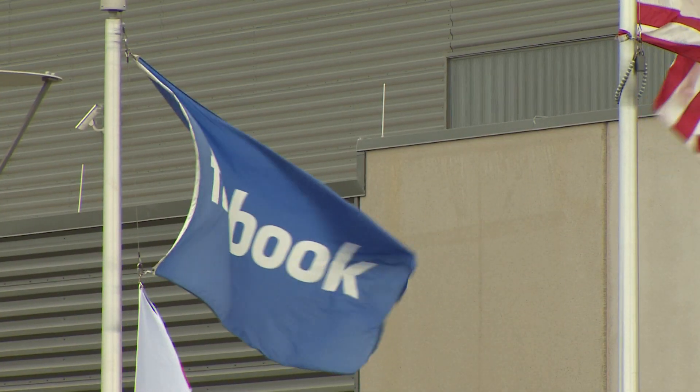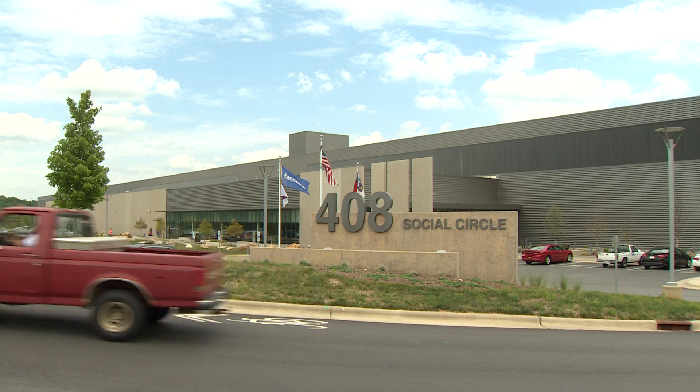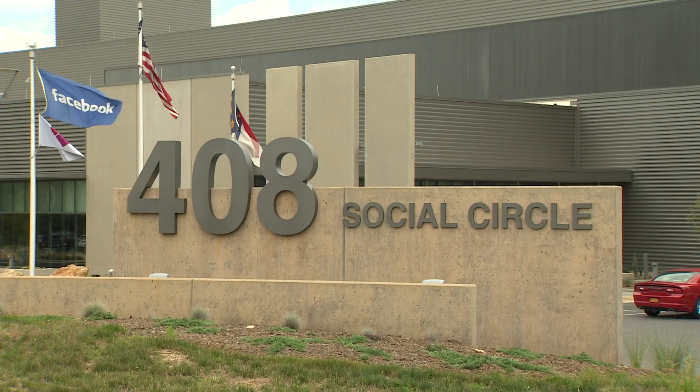I'm standing in front of Facebook's data center in Forest City, North Carolina. We're about an hour and a half west of Charlotte, and as you can see, it's a huge facility. We were here two years ago — it was just one building. Now there are three, and we're going to give you a tour inside.